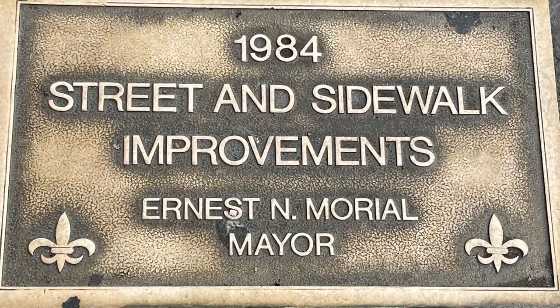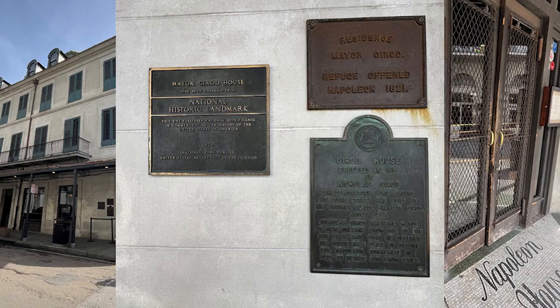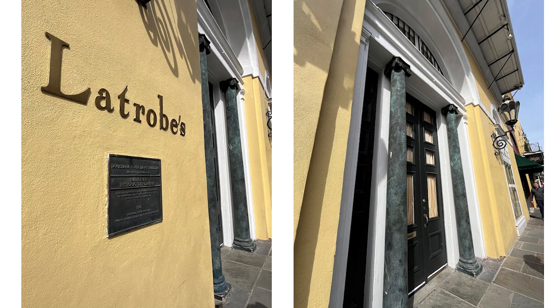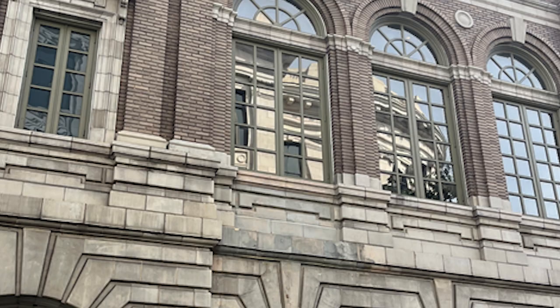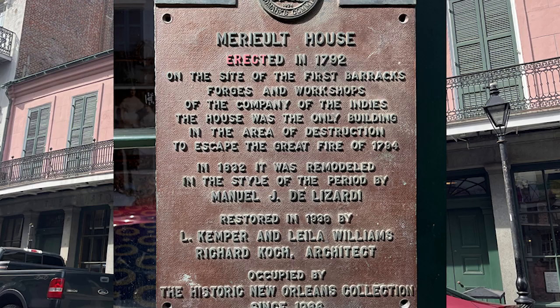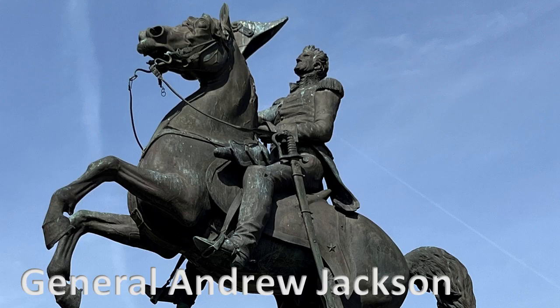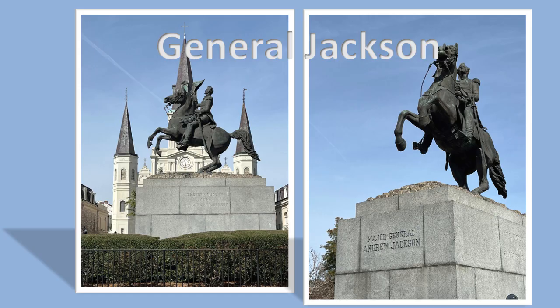I'm telling you, if it's not every other building, it's every second building that has a plaque on it marking what has happened there of historical interest. We had gotten a listing of architectural masterpieces in New Orleans, and that was our focus — to see some of those down near Jackson Square, and of course to see the statue of Old Hickory, that's Andrew Jackson, of the Battle of New Orleans fame.